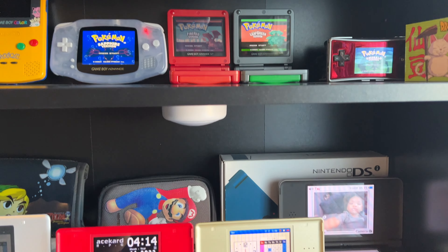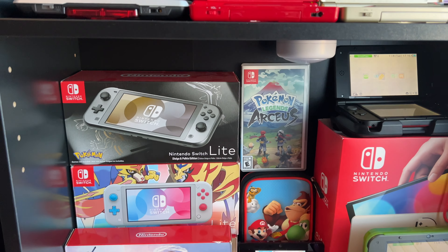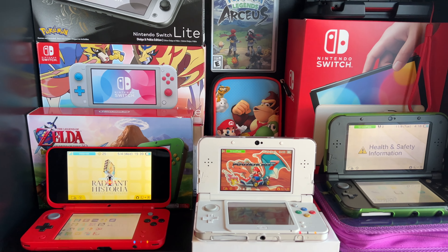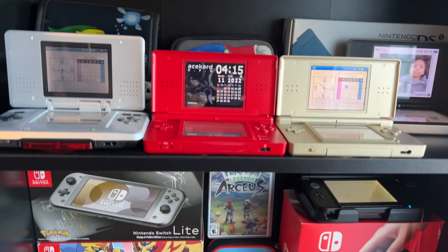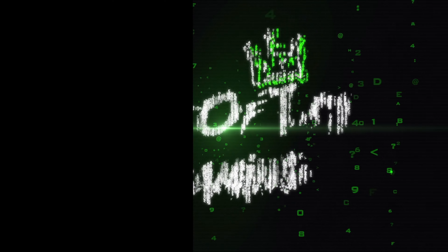We all own a lot of handhelds, but which ones do we actually pick up and play? I'm gonna show you today in this video what handhelds I choose as my go-to and my favorites.